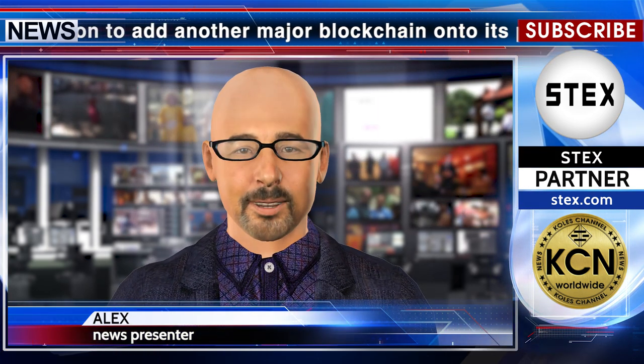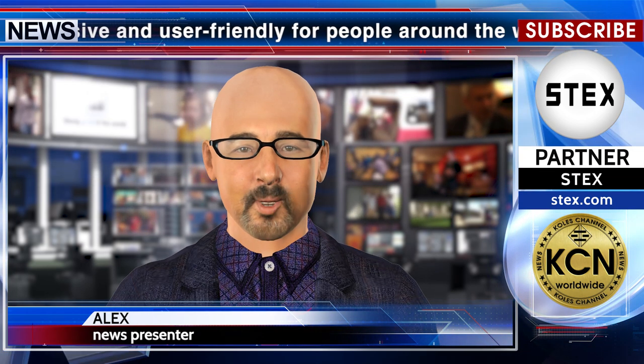The article says the decision to add another major blockchain onto its platform marks a further step in Opera's strategy to make Web3 more inclusive and user-friendly for people around the world. The integration of the Tron tokens within Opera's crypto wallet will allow hundreds of millions of Opera users to play Tron games and access Tron dApps within the browser.